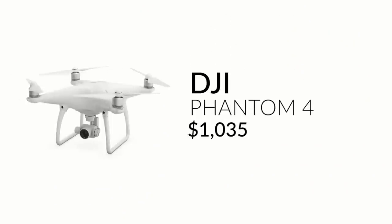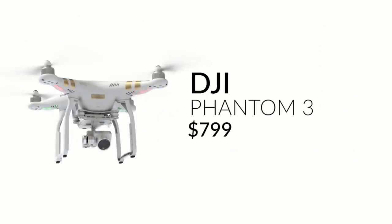If you want to move into the big leagues and increase your production value, you may want to invest in a drone. DJI have just brought out their latest drone, the Phantom 4, but it is really expensive at over a thousand dollars. The good thing is that the Phantom 3, which is still a really great piece of equipment, has been brought down to just under $800, which is much better.